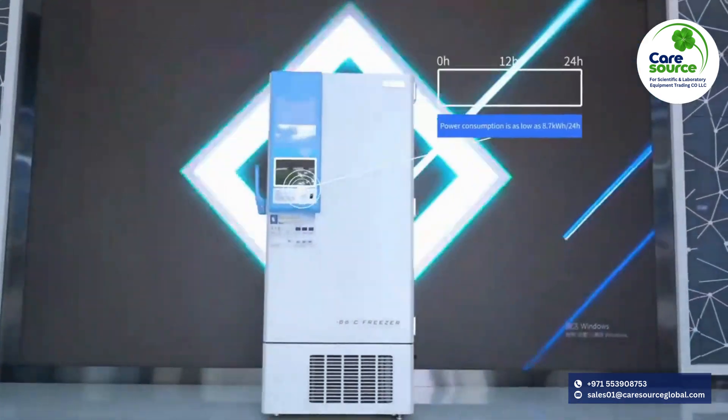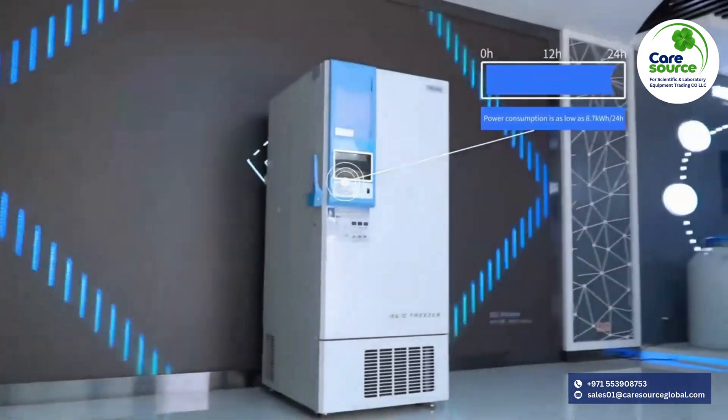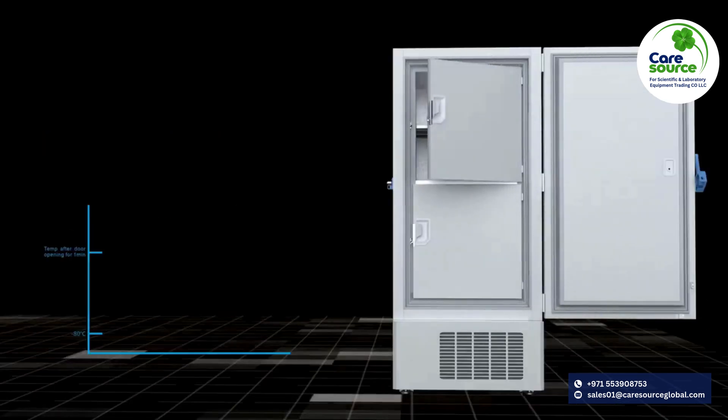The power consumption can reach 8.7 kilowatt hours per 24 hours with the variable frequency compressor technology. The temperature uniformity in the cabinet is within plus or minus 4 degrees Celsius.